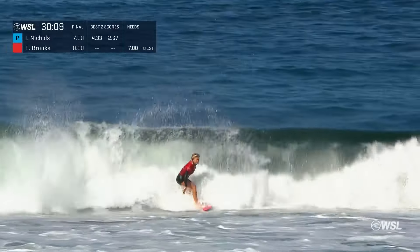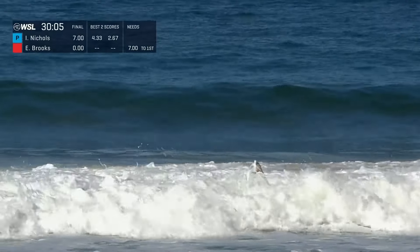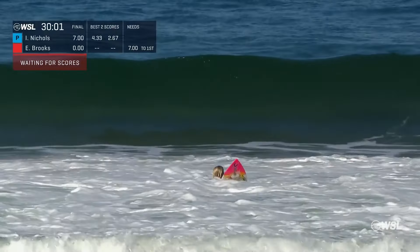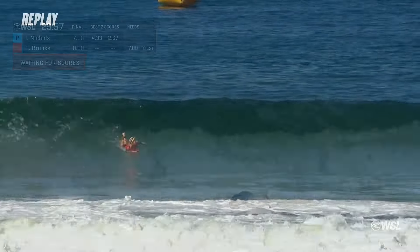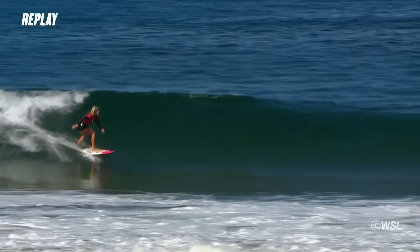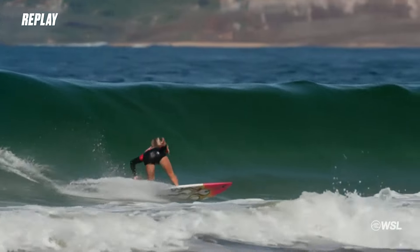Here goes Erin Brooks on that Mayhem board, getting up into that first section. A fast hit out of the top, but it's not going to be the big number we've come to expect from an opening ride. Her boards are fitting into the pocket of these waves so well. This wave actually started to double up as it hit the inside section — it had a lot of scoop to it, just perfectly fitting.